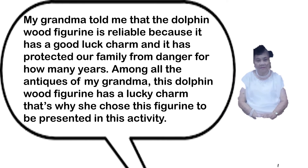My grandma told me that the dolphin wood figurine is treasured because it is a good luck charm and it has protected our family from danger for many years. Among all the antiques of my grandma, this dolphin wood figurine has a lucky charm. That's why she chose this figurine to be presented in this activity.